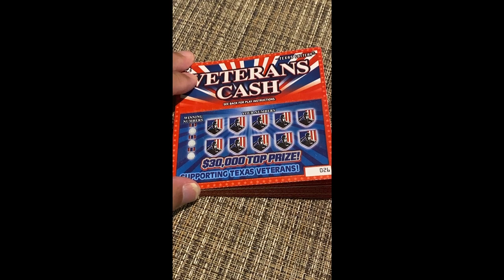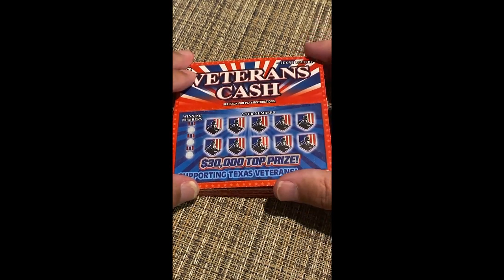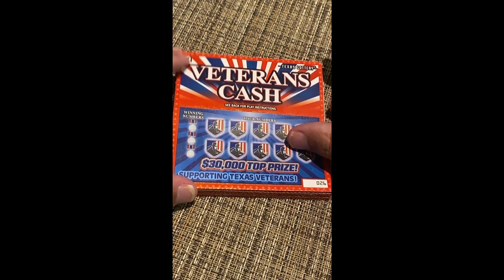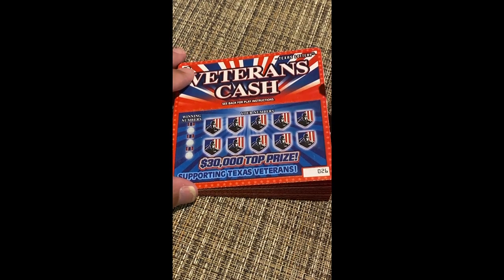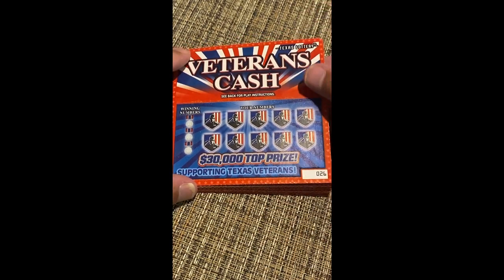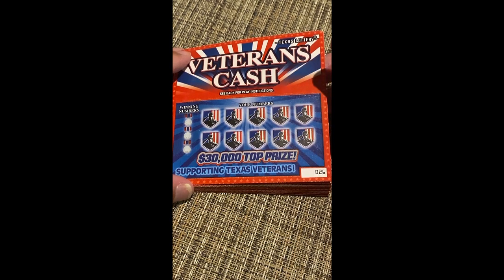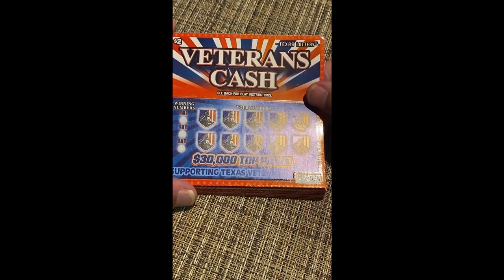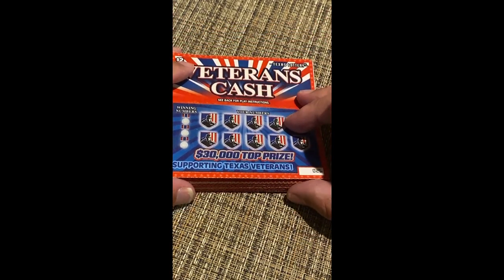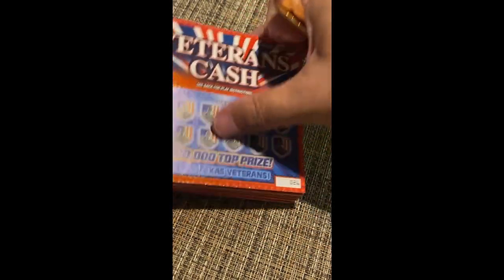Hey gamblers, it's me again. I got off my Loteria kick and this time I have two-dollar Veterans Cash tickets. I think these are the new ones because they have a different look — red, white, and blue — but the top prize is still thirty thousand dollars. Supporting our Texas Veterans is a really cool mission. I have tickets numbers 26 through 45.